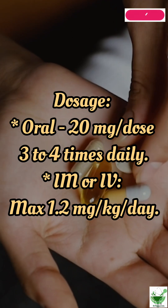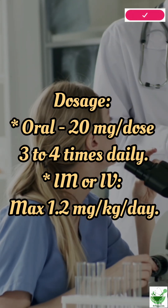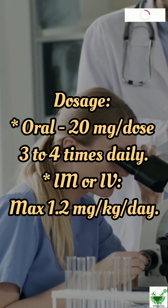Dosage: oral, 20 mg per dose 3–4 times daily. IM or IV, maximum 1.2 mg per kg per day.